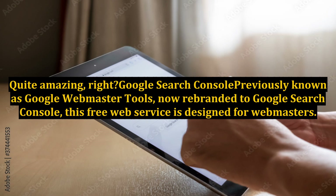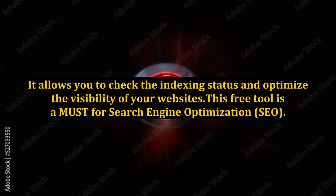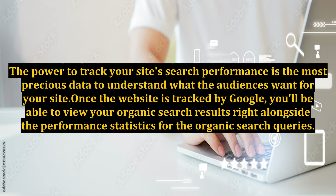Google Search Console, previously known as Google Webmaster Tools, has now been rebranded to Google Search Console. This free web service is designed for webmasters and allows you to check the indexing status and optimize the visibility of your websites. This free tool is a must for search engine optimization, SEO. The power to track your site's search performance is the most precious data to understand what audiences want from your site.